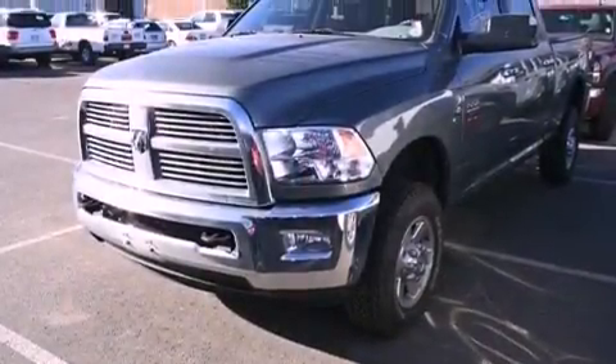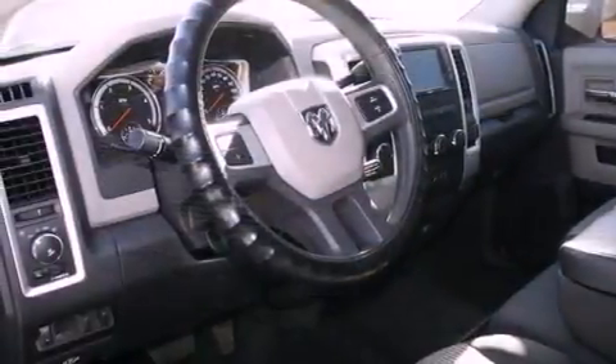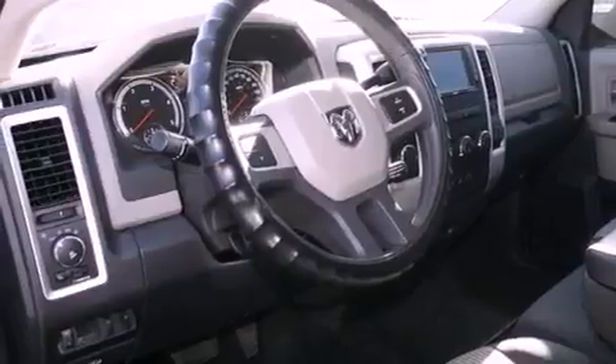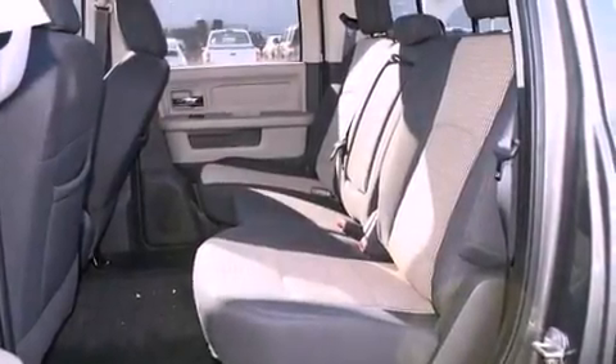Features include a heated steering wheel, heated front seats, a navigation system, a CD player, a leather-wrapped steering wheel, a passenger-side vanity mirror, a security system, an anti-lock braking system, and adjustable driver pedals.